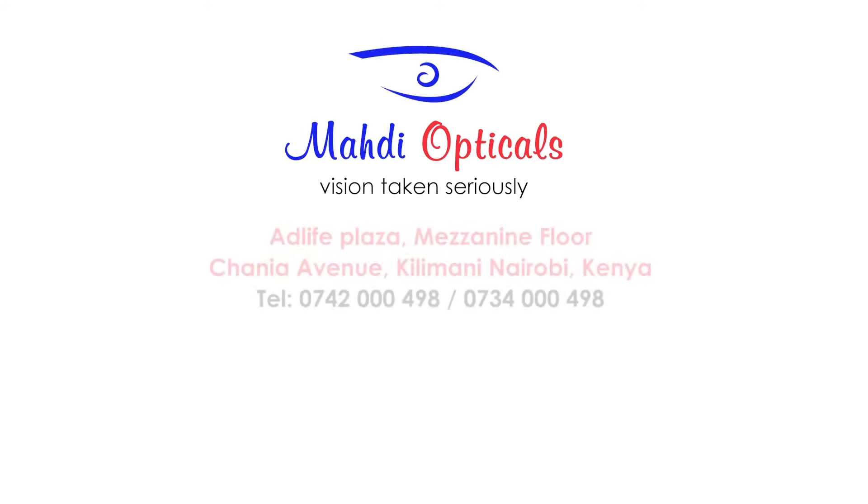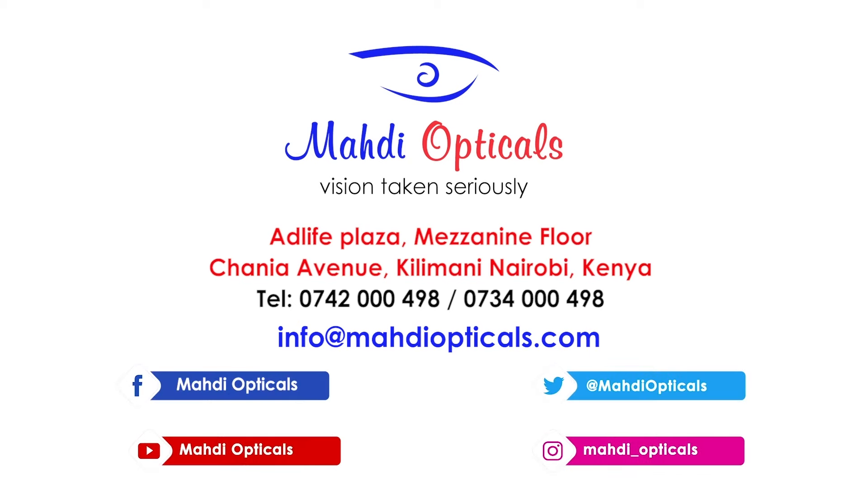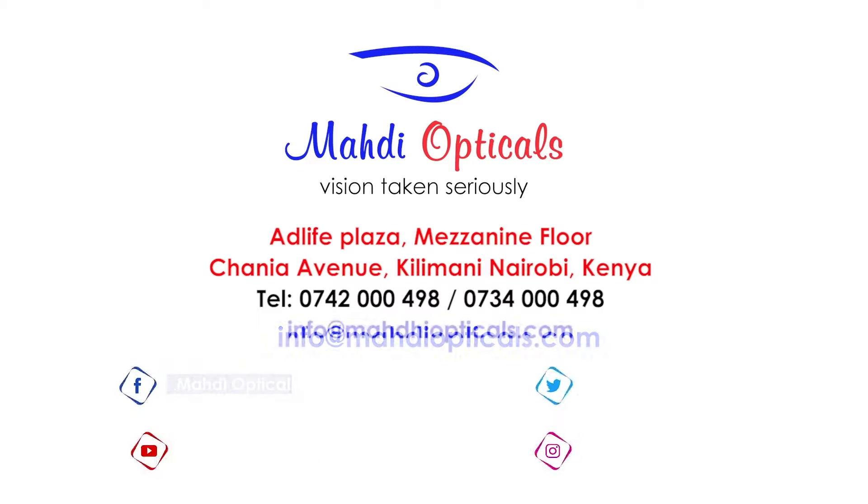Wondering where you can purchase your photochromic lenses? Visit Transitions to Light.